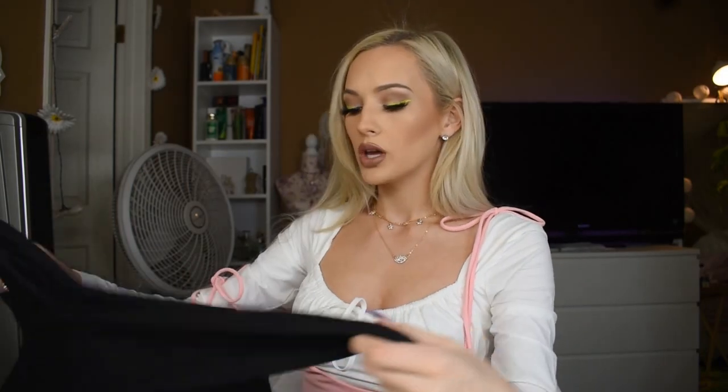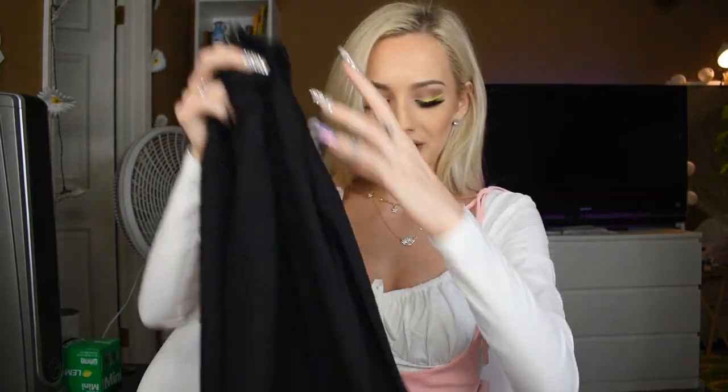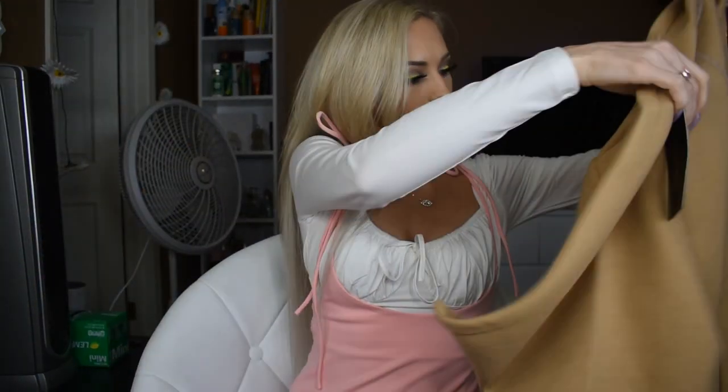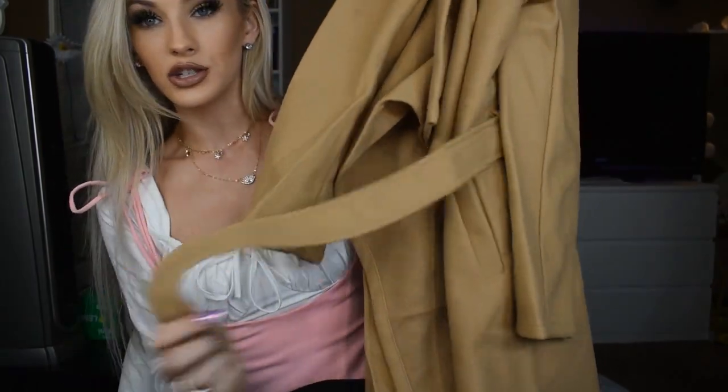Now I'm going to get into the Fashion Nova orders that I made. From Fashion Nova I got a long black dress — it's like a turtleneck vibe, goes down to about your shin, long-sleeved and ribbed. And then I also got this tan trench coat, just a tan trench coat with a little tie. I'll try this on for you guys.